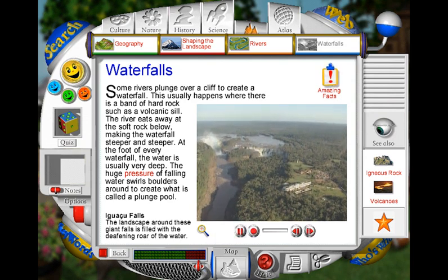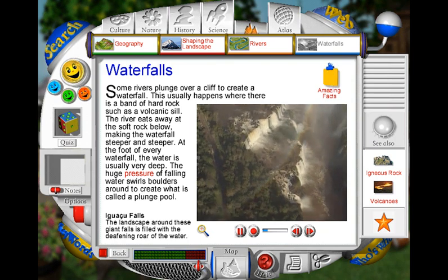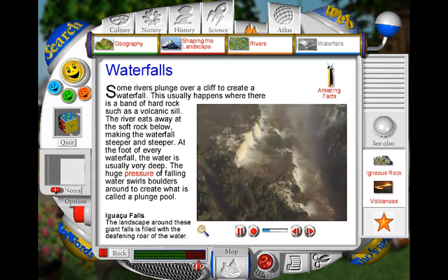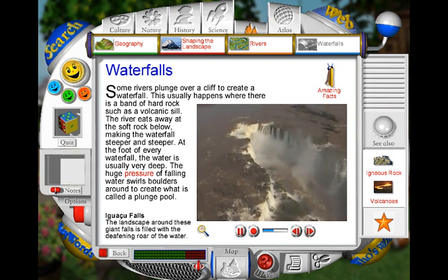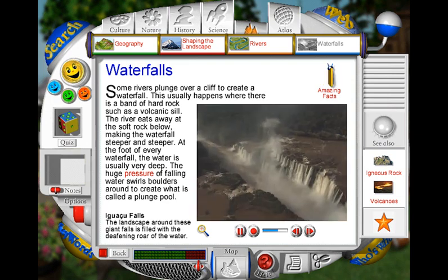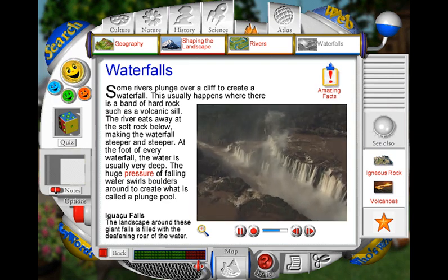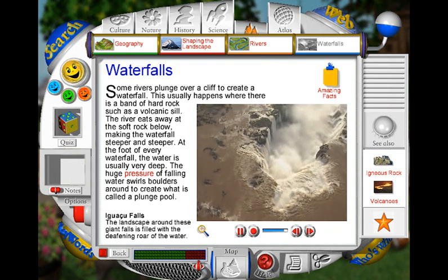The spectacular Iguazu Falls in South America lie on the border between Brazil and Argentina. The wide Iguazu River reaches the edge of the falls and the brown, muddy water tumbles down the vast U-shaped cliff. Surrounded by tropical rainforests full of animals and birds, the thundering falls are one of South America's most magnificent sights.